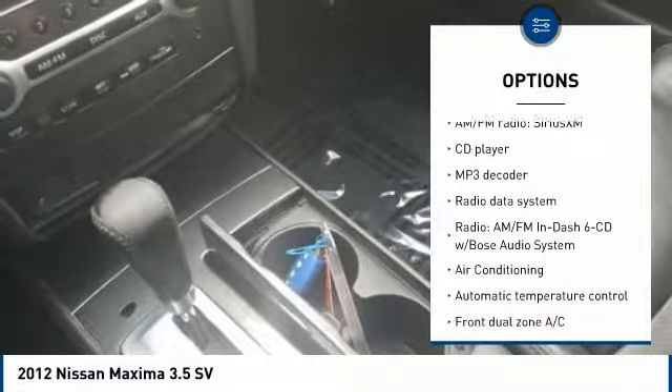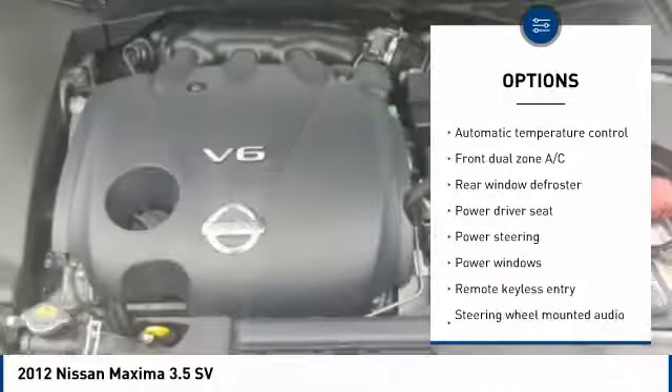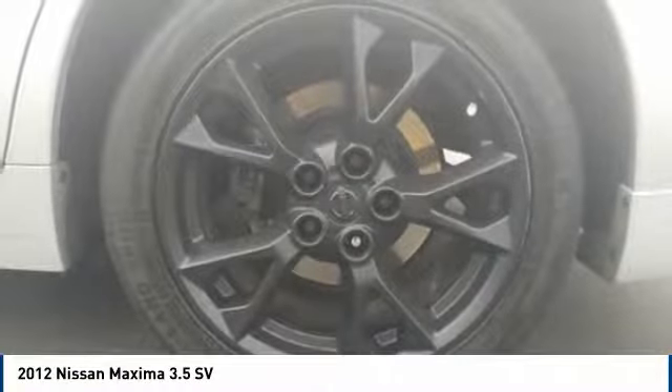Here are some of this vehicle's great options: traction control, power passenger seat, leather-wrapped steering wheel, dual airbags, air conditioning, power steering, AM-FM stereo with in-dash six-disc CD changer.